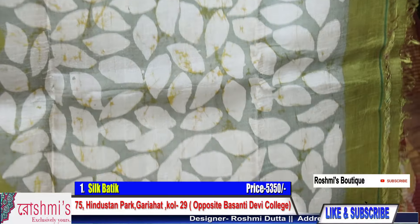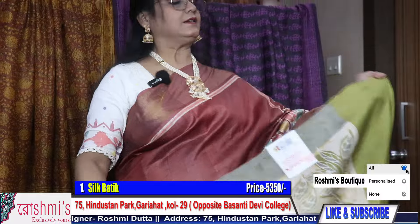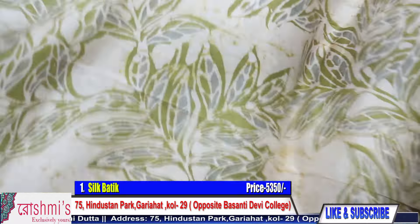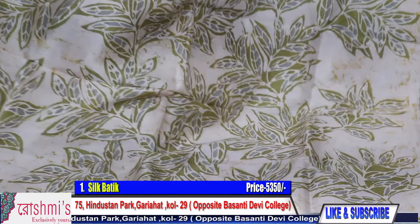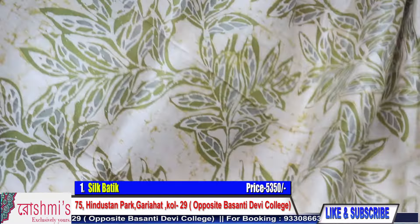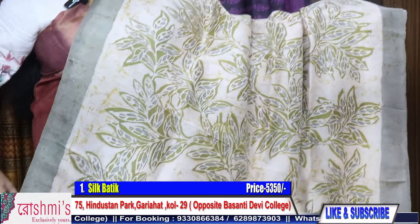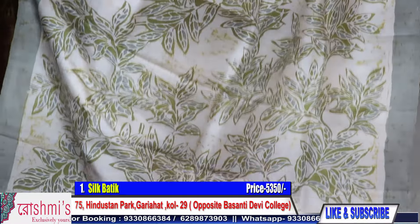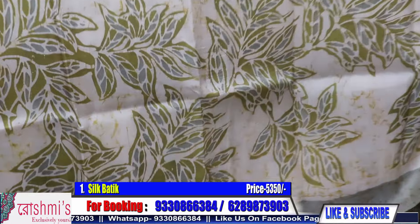This is Vishnupur katan saree number one, price is 5350 with silk mark certification. See the entire look of the saree — it's very beautiful. The combination is on white base with cracks and leaves motif. For booking, take a screenshot or mention the saree number — this is saree number one.